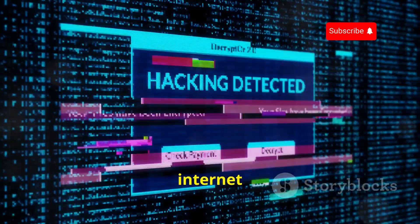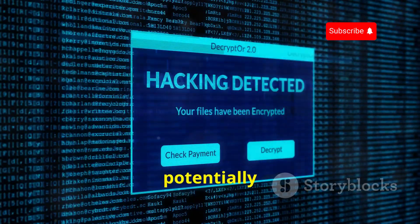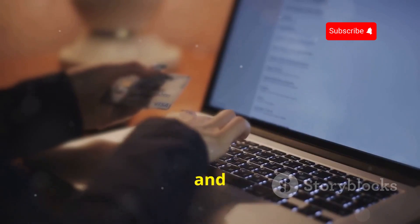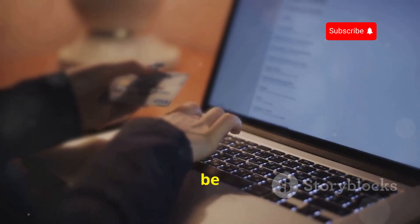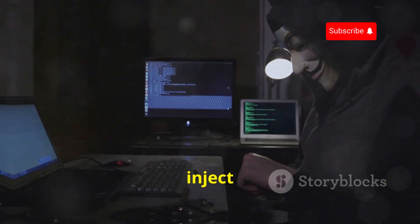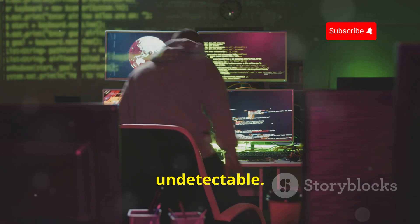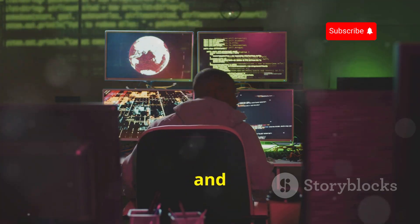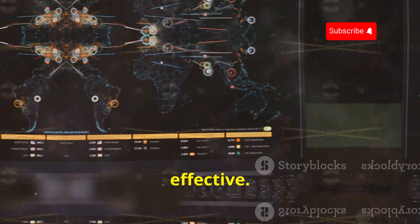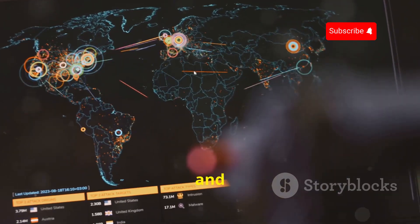Now they can intercept all your internet traffic. This means every piece of data you send and receive is potentially at risk — passwords, credit card details, everything. Think about the sensitive information you might be transmitting without a second thought. The Wi-Fi Pineapple can even inject malicious code into the websites you visit, all while remaining virtually undetectable. This could lead to further compromises of your device and personal information. It's like a digital man-in-the-middle attack, and it's terrifyingly effective. The hacker sits between you and the internet, monitoring and manipulating your data.